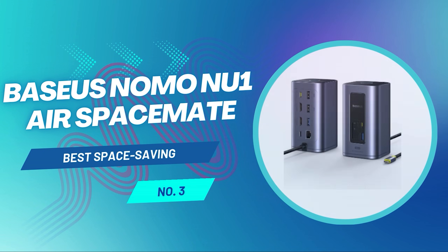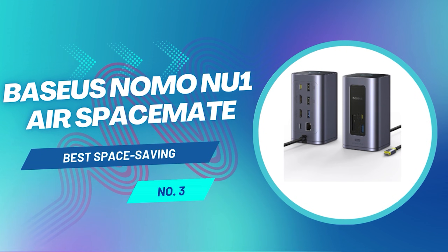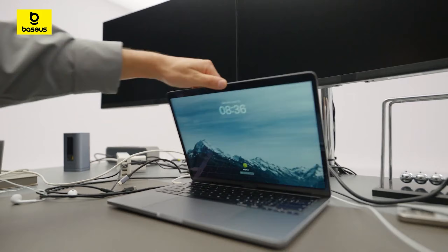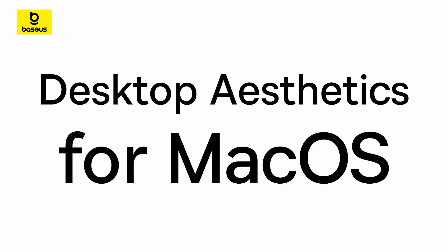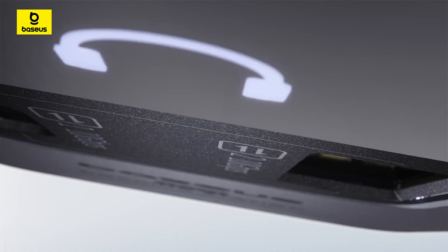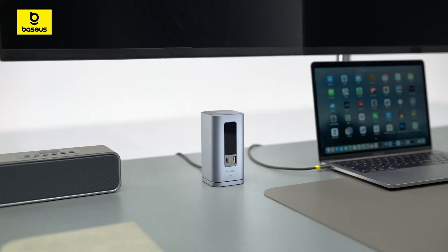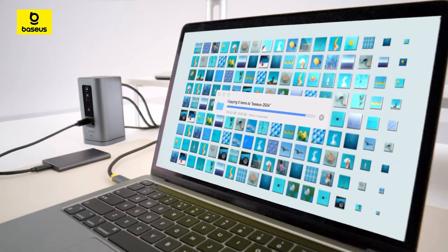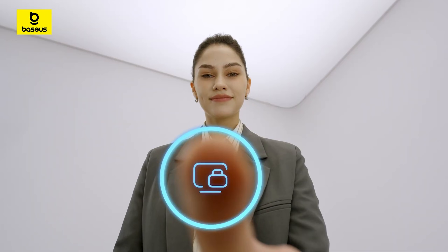The Baseus Nomo NU-1 Air Spacemate is the best space-saving option. A follow-up to the Baseus 11-in-1 Spacemate, the Nomo NU-1 Air Spacemate 12-in-1 docking station is more compact, less expensive, and still does its job well. You can connect up to two monitors at 4K resolution, and the device features a convenient button on top that allows you to quickly lock the connected screen or activate smart power saving mode. It's a great option for people with limited desk space, frequent travelers, or even software developers connecting multiple Android phones.